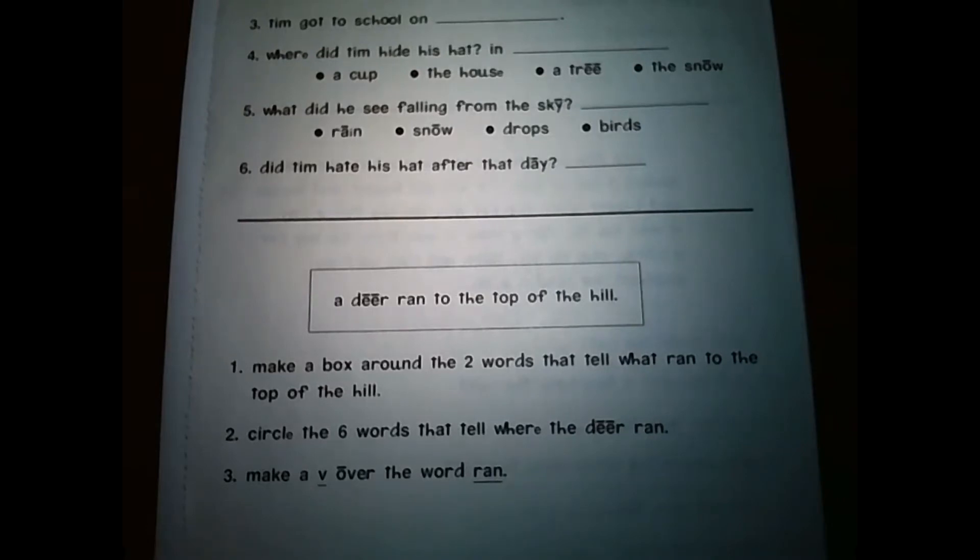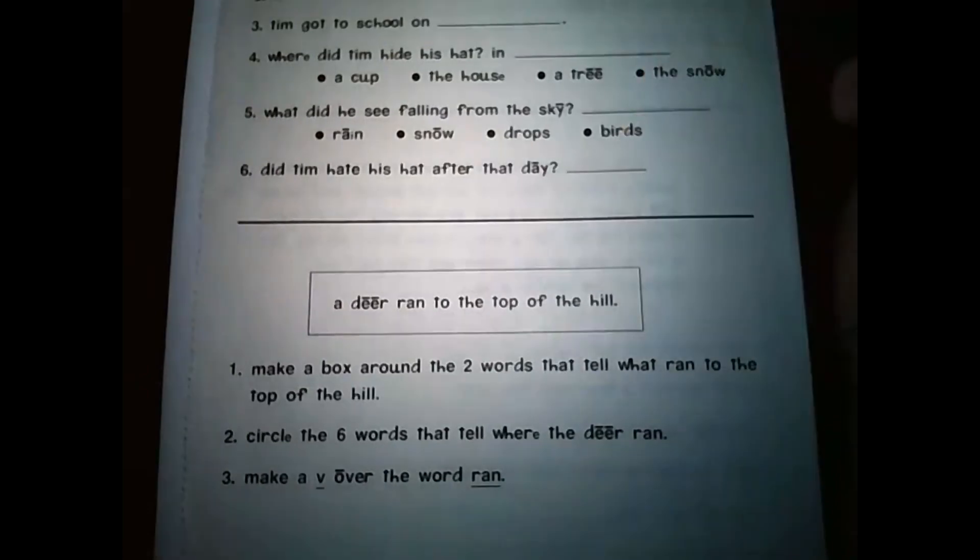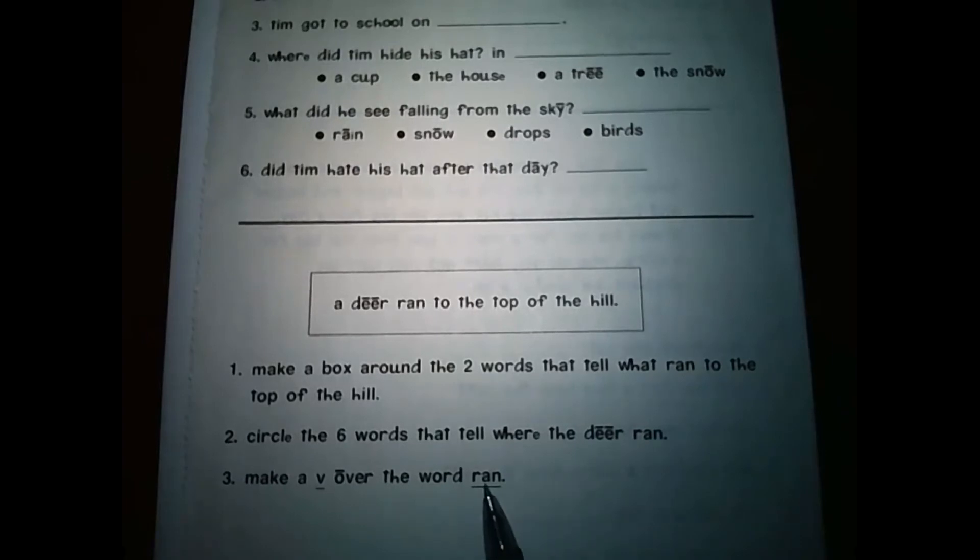Number two: Circle the six words that tell where the deer ran. The sentence is: 'A deer ran to the top of the hill.' My suggestion is to start at the end of the sentence and count backwards until you get to six — that'll show you all the words you need to circle. Number three: Make a V over the word ran. Look for the word ran in the sentence and that will give you the answer.